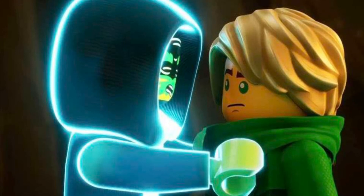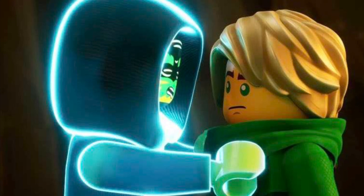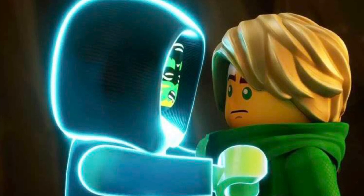Hey guys, so I am currently out of town, so this is the best that I can do in terms of covering this news. But we do have some Ninjago Dragons Rising Part 2 images, some new ones coming courtesy of Amazon Japan.